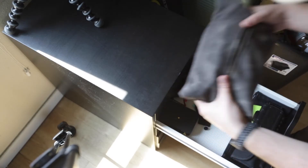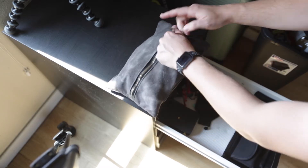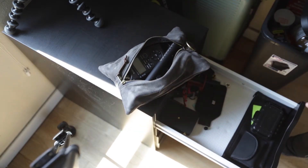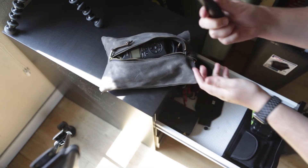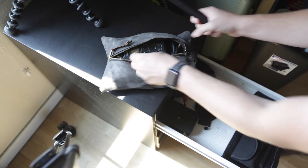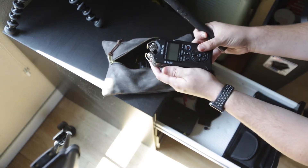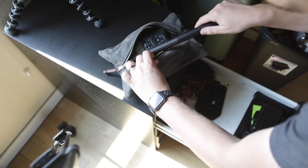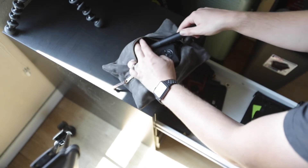Drawer number two is all audio stuff. In this pouch I have pretty much my kit that I use and carry anytime I go film on location. In the bag I carry a Rode NTG4+ boom microphone, a Tascam DR-40 linear PCM recorder, an XLR cable, some other cables, and a microphone clip and that fun stuff.